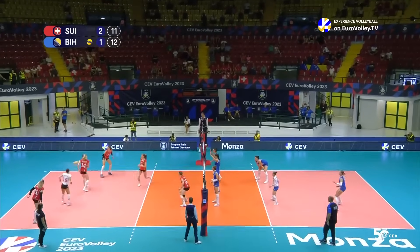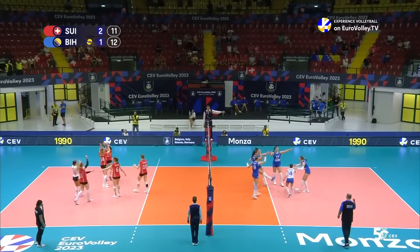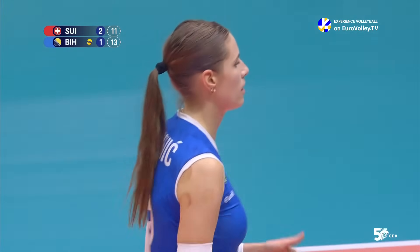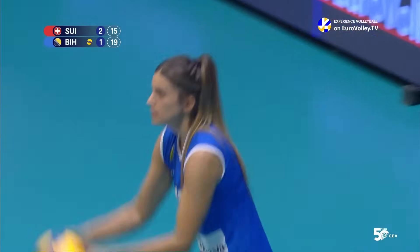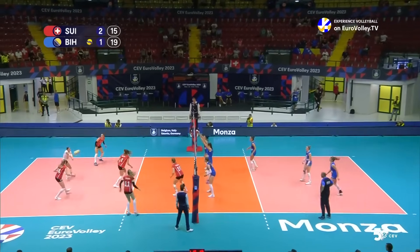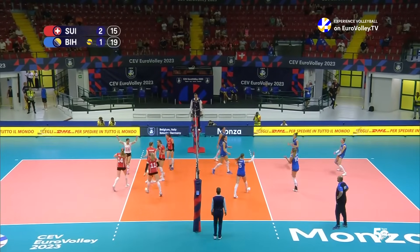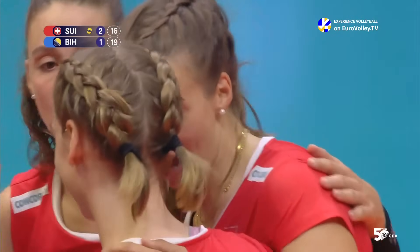24-23, Switzerland have done it — the come-from-behind win! Lisanovic goes for a jump float, does she tag the line? Yes she does. Vasic puts some heat on her serve, still comes through the middle, and that is exactly what I'm talking about — using the middle.